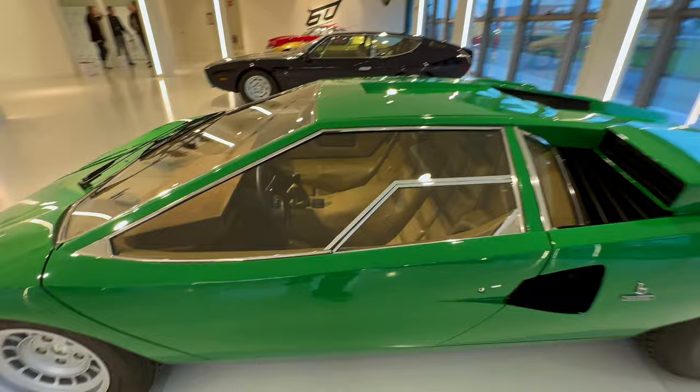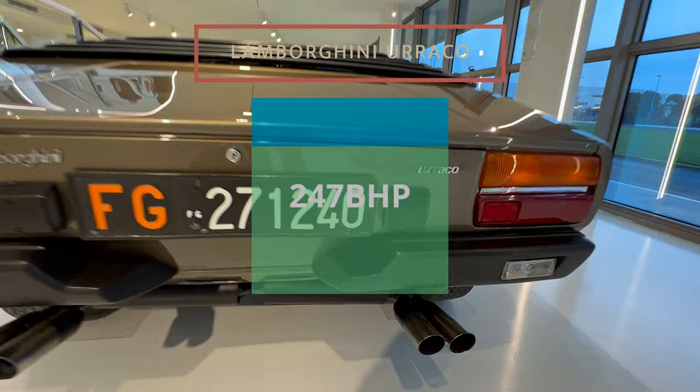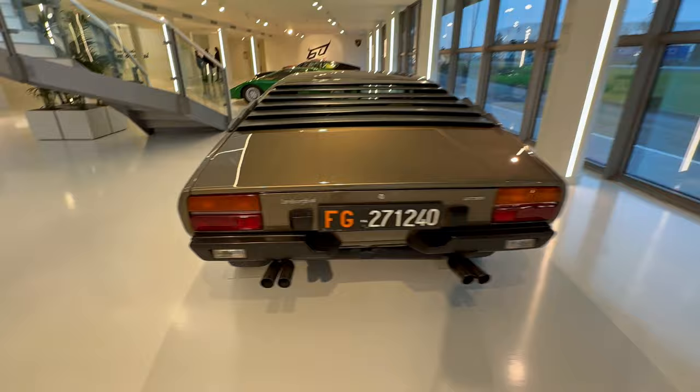You can see here inside. This one here is the Lamborghini Urraco — I hope I'm pronouncing it right. The first model was made in 1972.